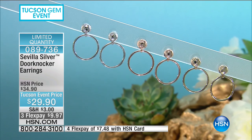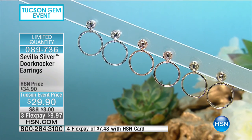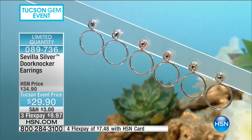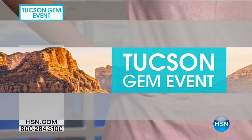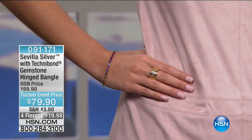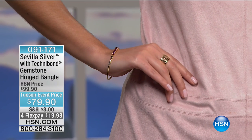On the stud feature there's a circular hammered disc that gives a little texture, paired with the high polished hoop — about one and five-sixteenths of an inch in length. Item number 089736. All of our Sevilla Silver with Technobond is extremely limited; we do not have many to go around.